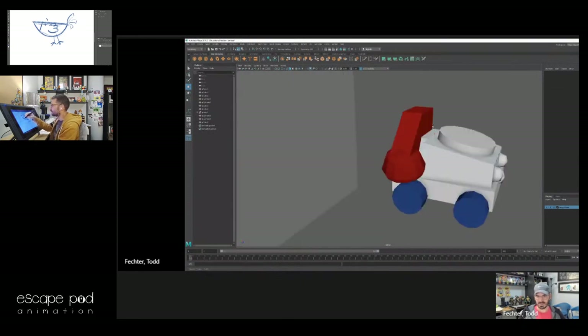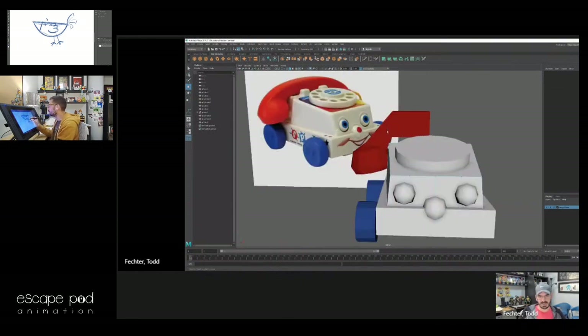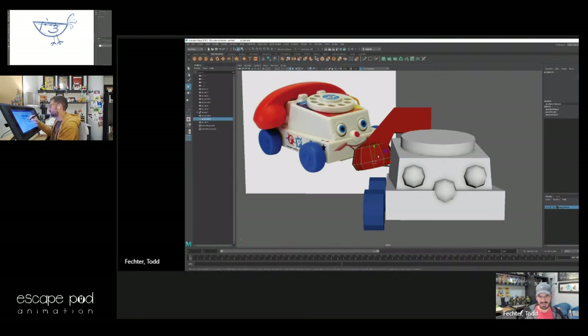We had like an intro to Maya class and I remember they made us model a B-52 bomber and then texture it. The next thing I was modeling were characters, and those characters were so bad — I didn't know how to model, didn't know how to rig, and I really didn't know how to animate, and they were asking us to make a short film.